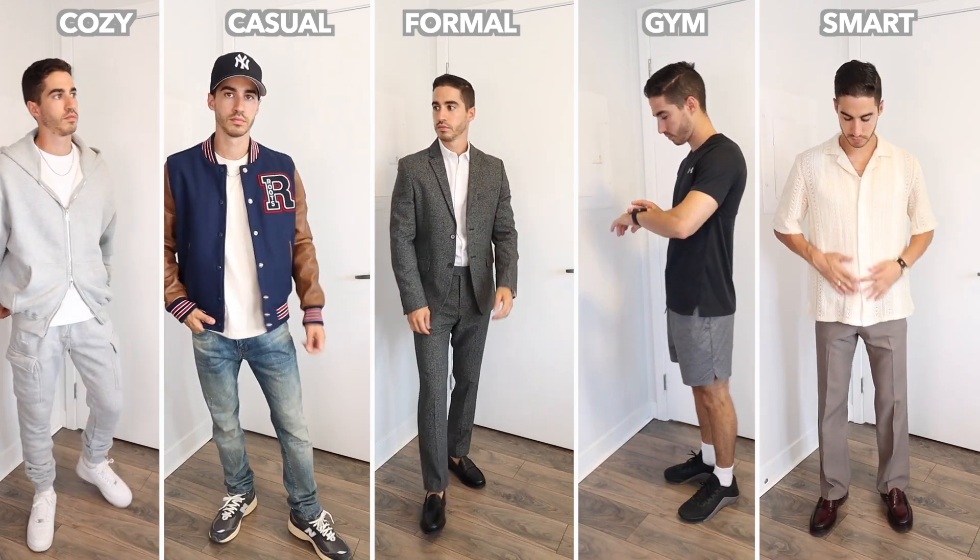Whether you're going to class, going to the gym, you have a formal, or you're going on a date, there are going to be many different occasions to wear different styles of clothing in a single school year. And in today's video, we're going to cover them all.